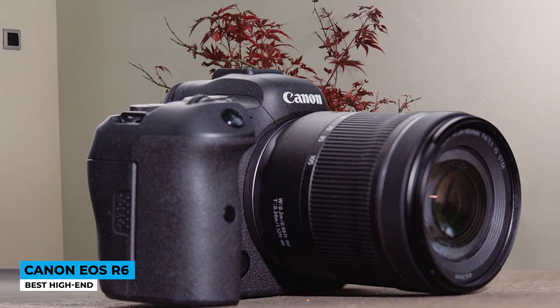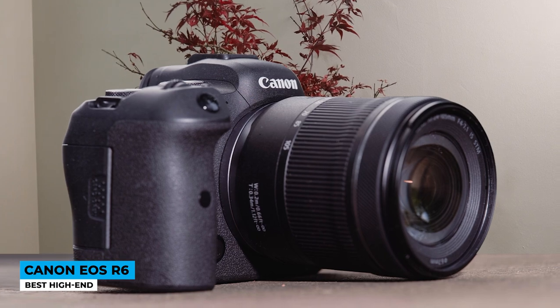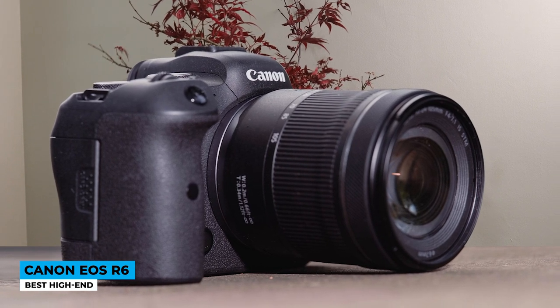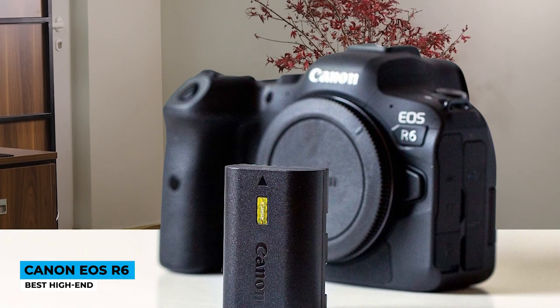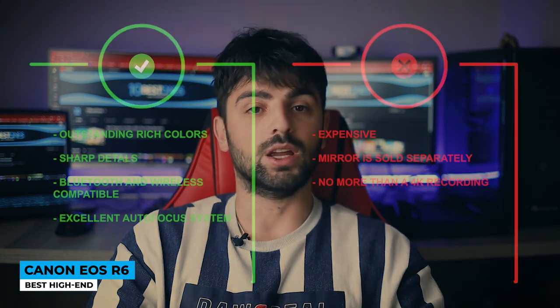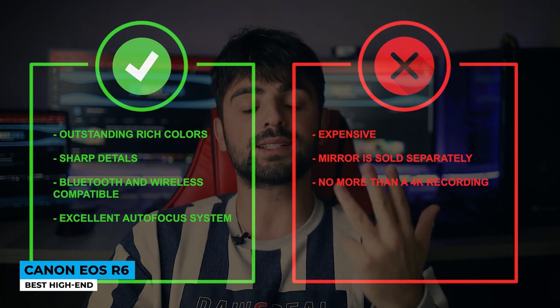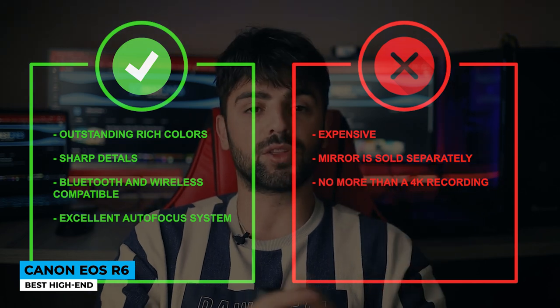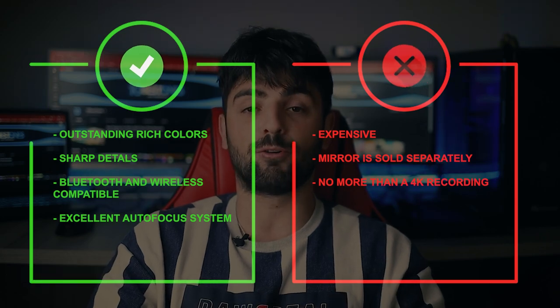Flip the vari-angle touchscreen so the easy view shows its flexibility. In the upper part there are two dials — the main and quick one — so this helps you easily control the exposure, shutter speed, and other quick controls. The new battery is rated at around 380 shots per charge, which should be enough to keep you entertained all day long. Pros: outstanding rich colors, sharp details, Bluetooth and wireless compatible, and excellent autofocus system. Cons: expensive, memory card is sold separately, and no more than 4K recording.